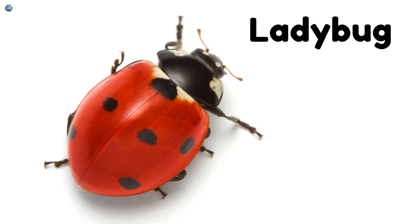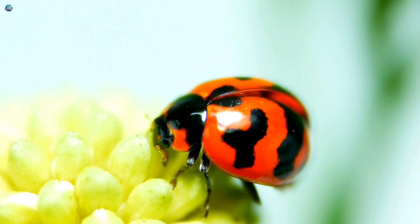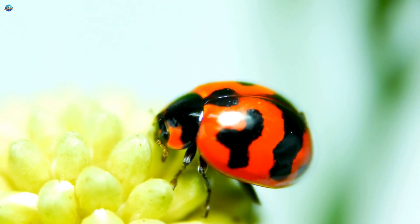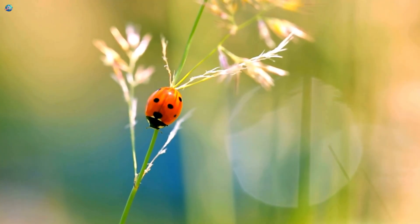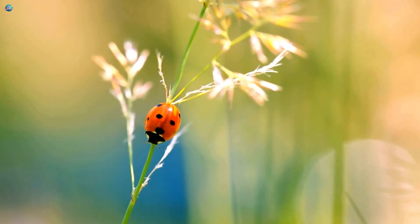Ladybugs! These round red beetles with black spots are super helpful in gardens. Ladybugs munch on tiny pests that harm plants, keeping flowers and vegetables healthy. They're friendly and fun to spot crawling on leaves.